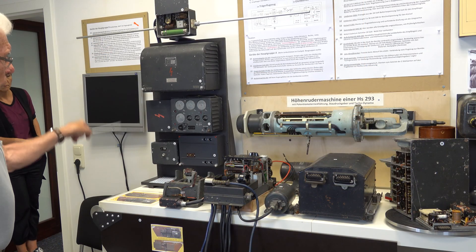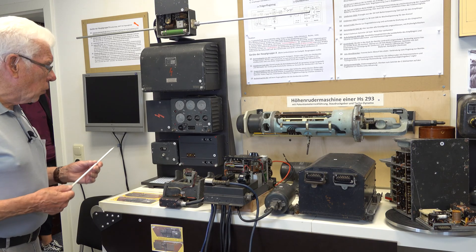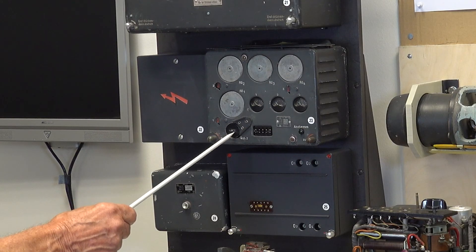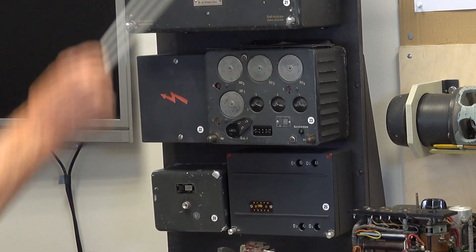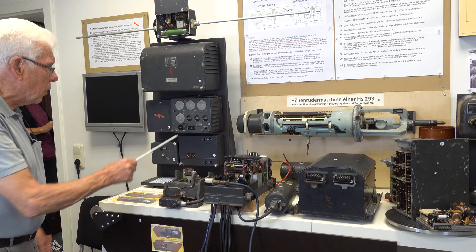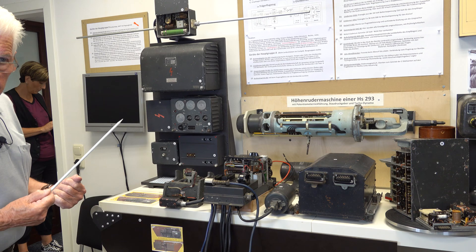The frequency of the transmitter was very precisely controlled by a quartz oscillator. This location of the quartz crystal was equipped with an explosive pellet, so that in the event of a crash, or another situation where the aircraft may fall into the hands of the enemy, the quartz crystal could be destroyed to keep the control frequency a secret.